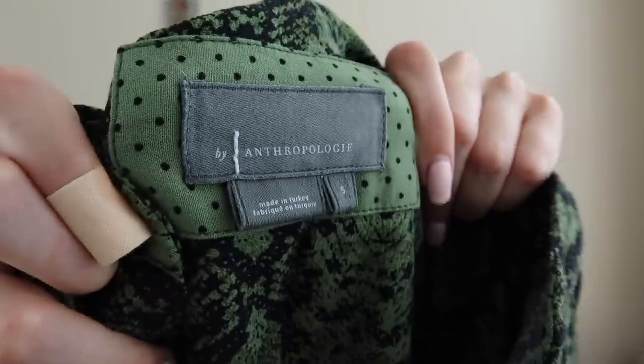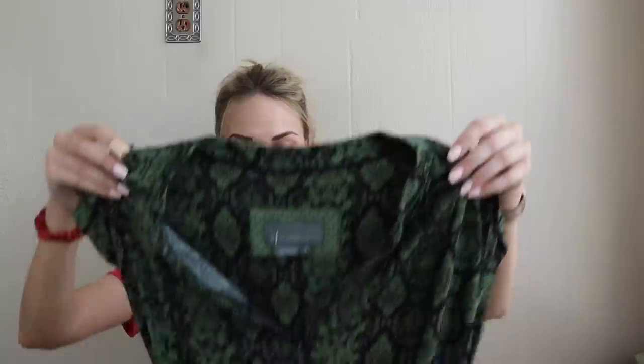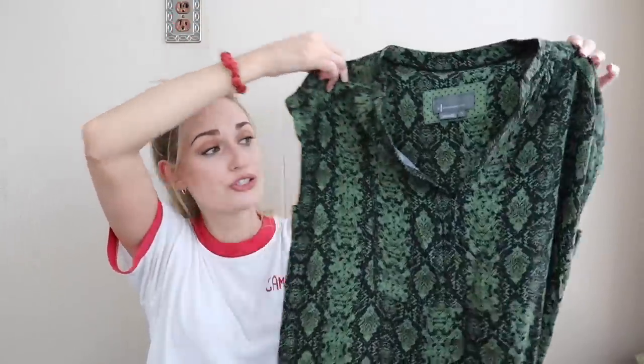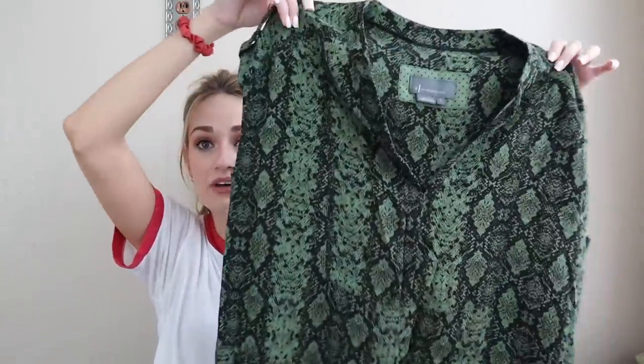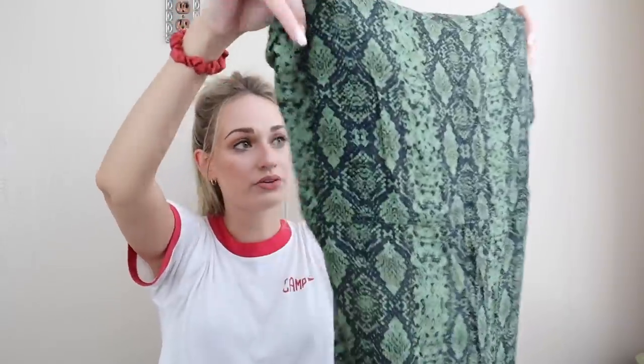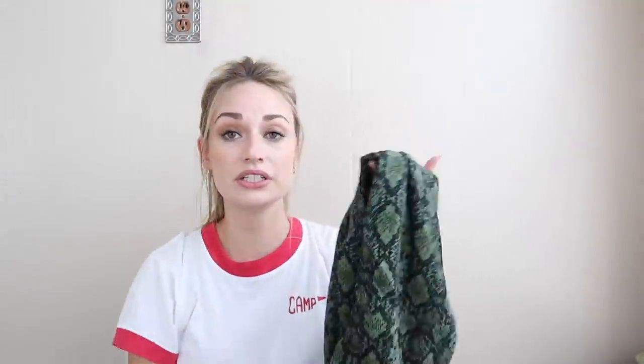Yet another dress — this is Anthropologie's house brand by Anthropologie. Really nice reptile printed shirt dress. Shirt dresses sell very well for me — they're easy to throw on, comfy, but you look put together. You could wear sneakers or a wedge or heel, dress it up or down.